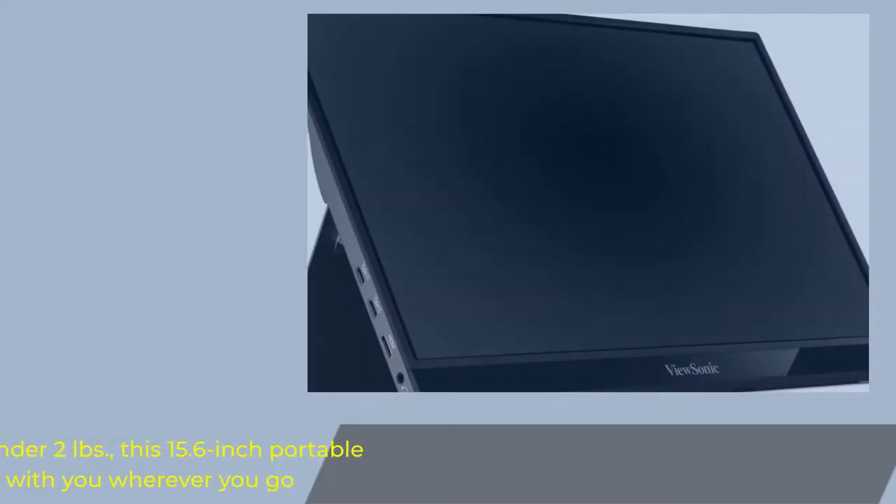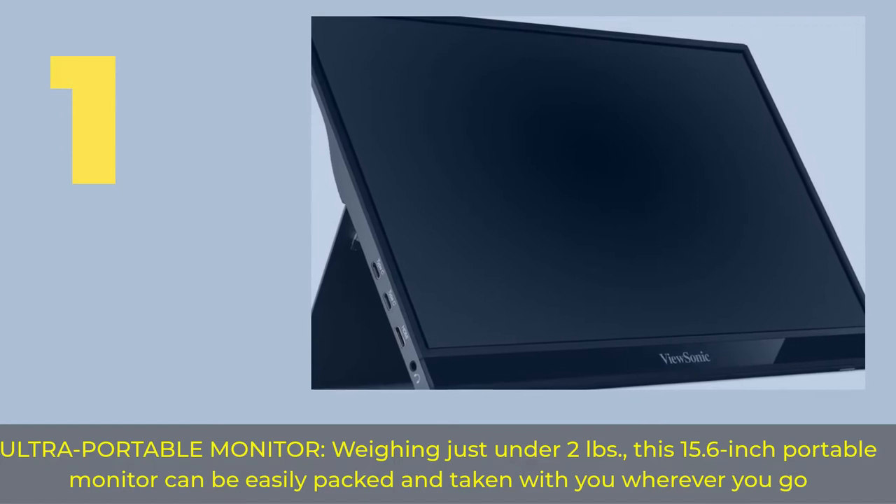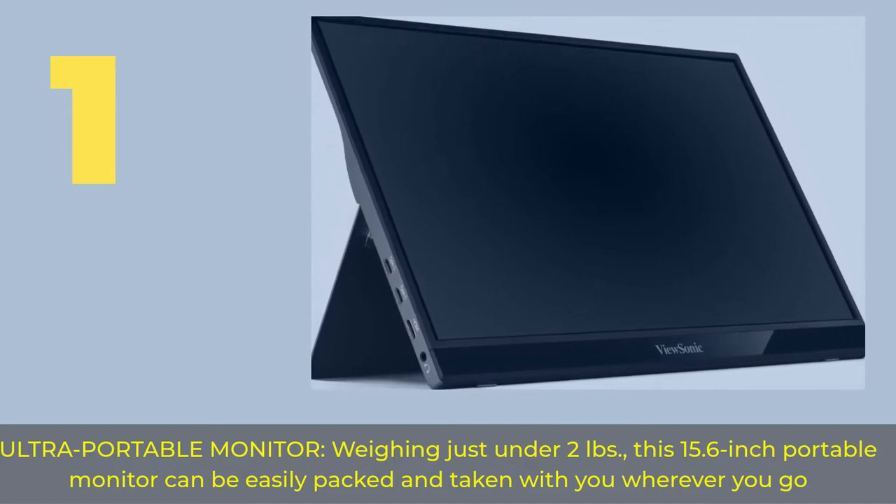Number 1: Ultra portable monitor. Weighing just under 2 pounds, this 15.6-inch portable monitor can be easily packed and taken with you wherever you go.